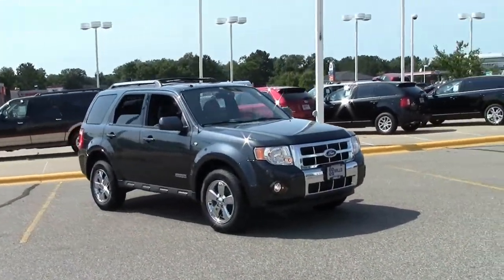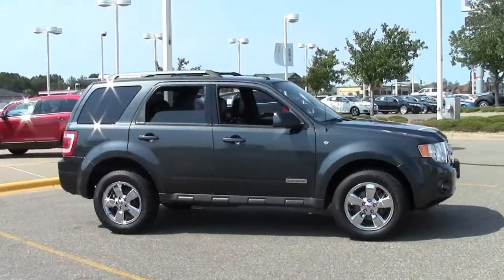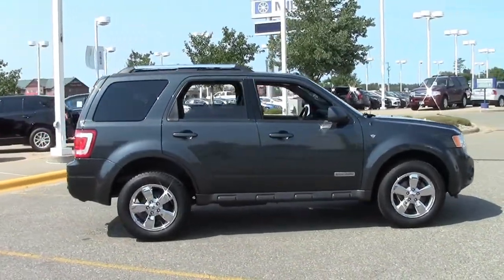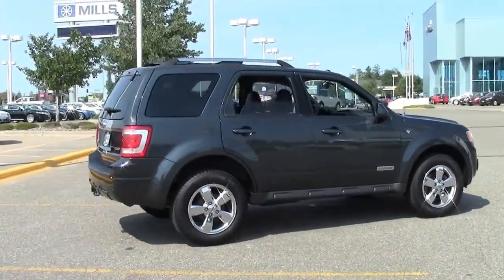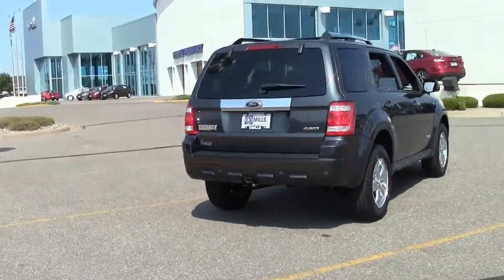This is the five-passenger 2008 Ford Escape four-wheel drive V6 Limited. It's blue with black leather interior, chrome grille, fog lamps, tow package, rear tonneau cover, a moonroof, and rear DVD entertainment system.